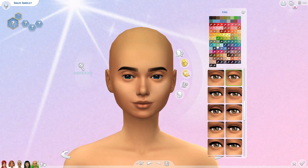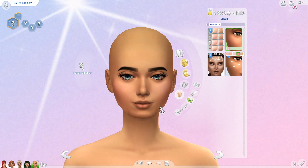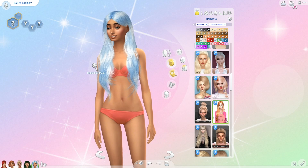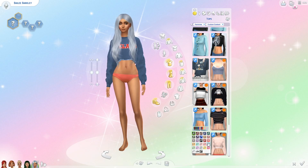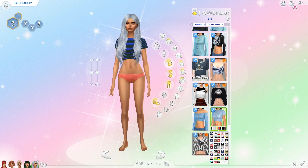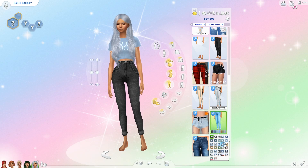For the blue sim I decided to give her the name Bailey, and for her face I gave her some icy blue eyes, lashes, a cute little mole on her top lip, and some blush. For her hair I found this really pretty long center-parted style that came in the perfect shade of pastel blue. I am obsessed with this color — I totally wish this could be my hair in real life, but the bleach would totally fry my hair so it'll probably never happen.